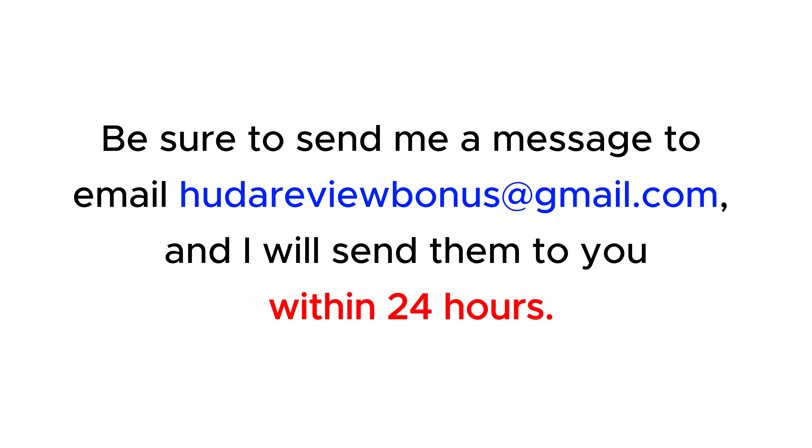Be sure to send me a message to email hootereviewbonus@gmail.com and I will send them to you within 24 hours. Next, let's explore this product.